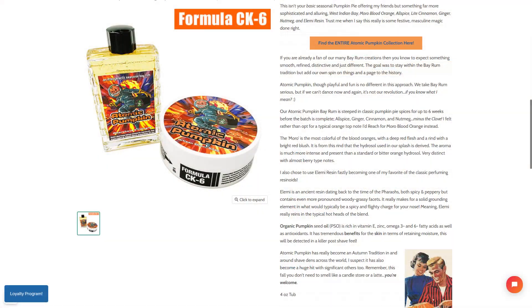Absolutely — it's a beautiful, beautiful scent. Another quality I like about this is in the description where it says organic pumpkin seed oil (PSO) is rich in vitamin E, zinc, omega-3 and 6 fatty acids, as well as antioxidants. It has tremendous benefits for the skin in terms of retaining moisture. This will be detected in a killer post-shave feel. I'm really looking forward to that aspect as well. Absolutely fantastic.